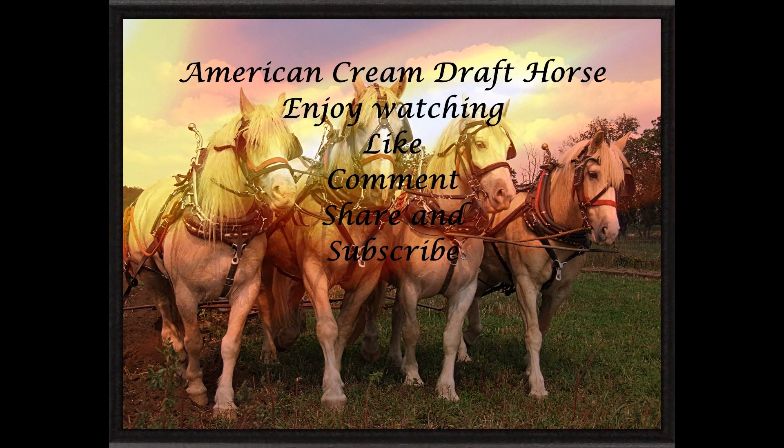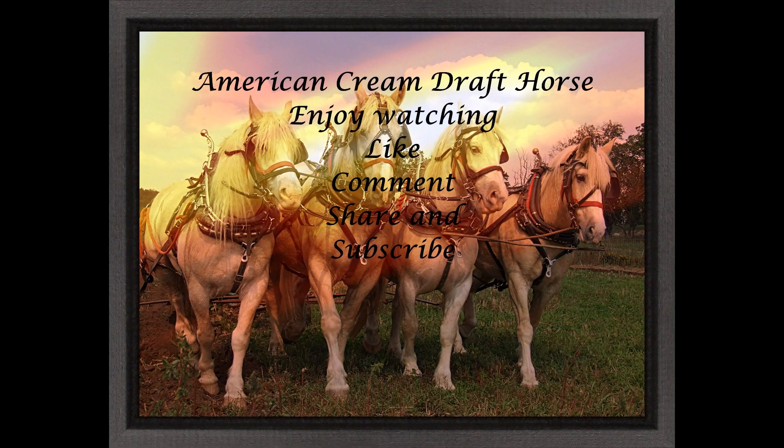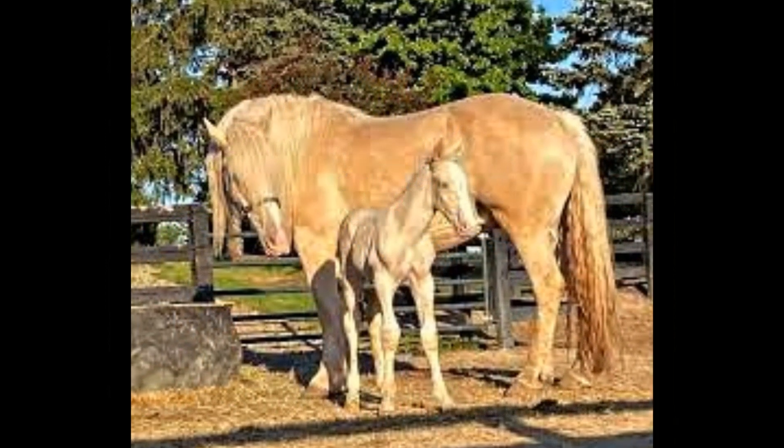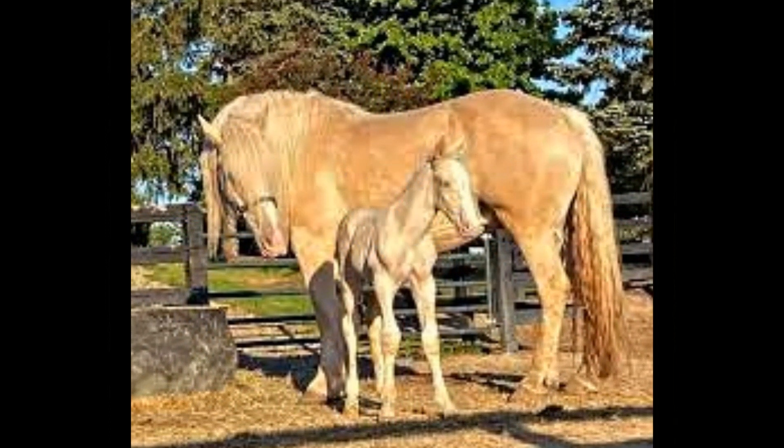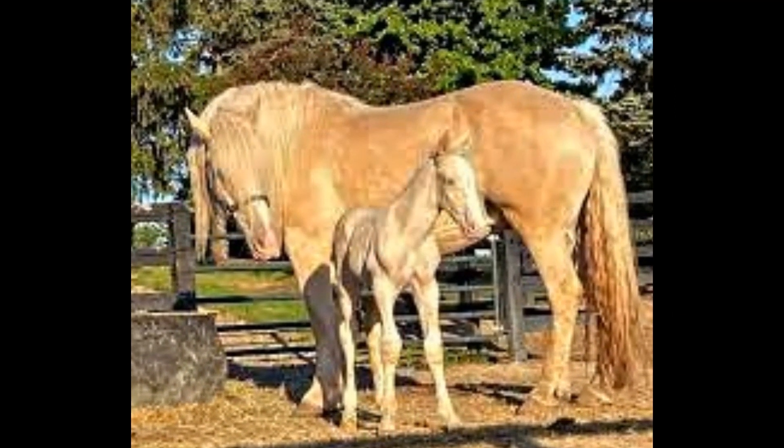The American Cream Draught is an American breed of draught horse characterized by the cream or gold champagne color of its coat. It was developed in Iowa during the early 20th century from a cream-colored mare named Old Granny.